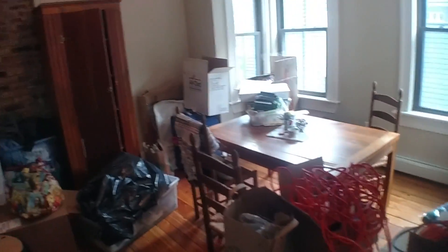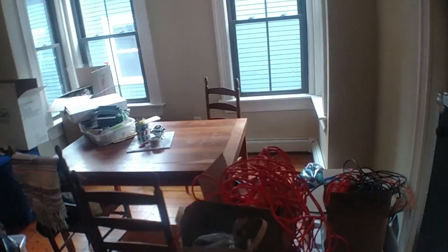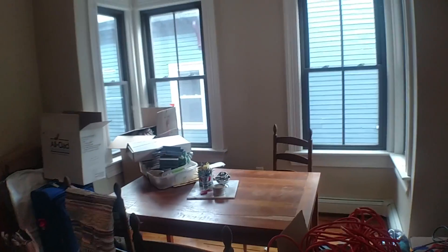This will be the dining room. We still have a lot of stuff in here. It's nice. Well lit. Nice table.